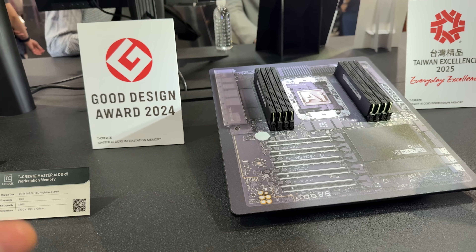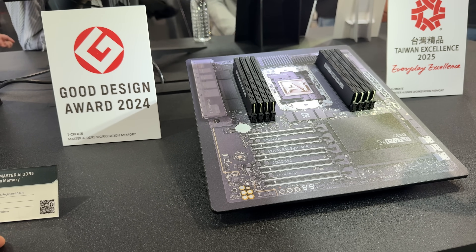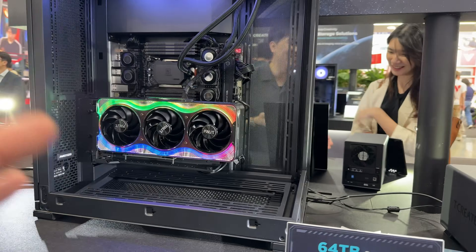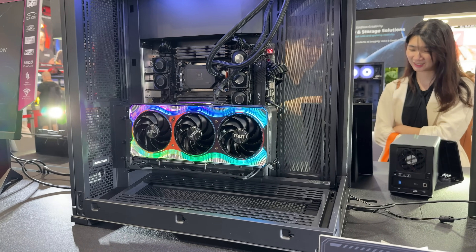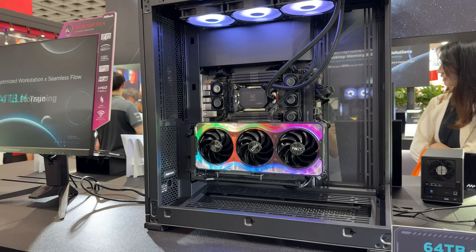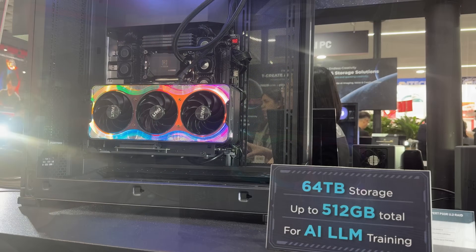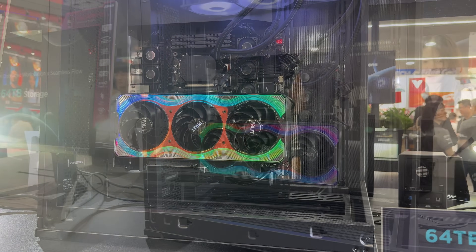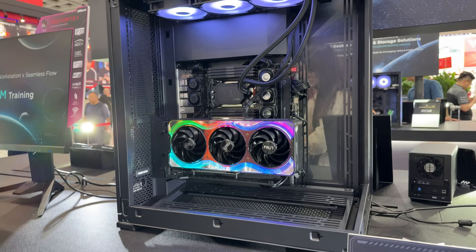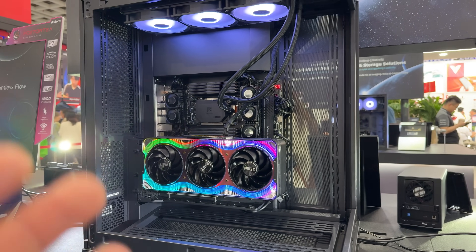When we're talking about the T-Create Master AI DDR5, these are workstation memories with frequency up to 7600 megahertz and kit capacity at 64 gigabytes. On the other side, we get massive storage — you can go with 64 terabytes of storage and up to 512 gigabytes of RAM in total. This is quite interesting for those who need a workstation with huge capacity storage, optimized for seamless workflow and AI inference or whatever you're using your workstation for. In terms of storage, this brings an enormous capacity for you to use entirely.